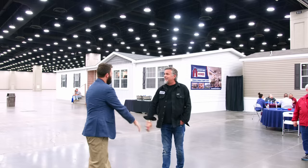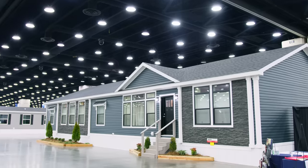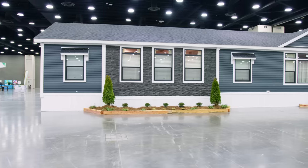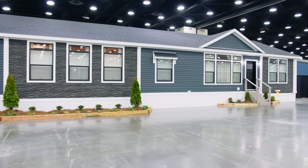Sean, what's up man? Nice to meet you, Richard. So what do you got here? We got a mod here — great exterior, you know, all the rocks. I like the differences: you got a little rock, little gray, little white, little everything. Love it. Black windows, you know, real popular. But check out inside, man.